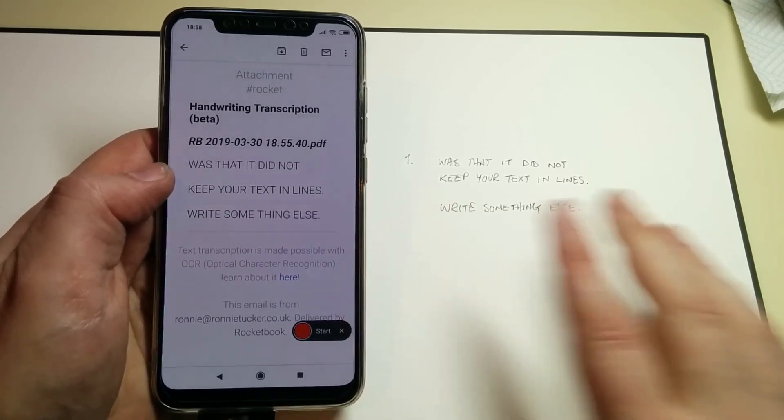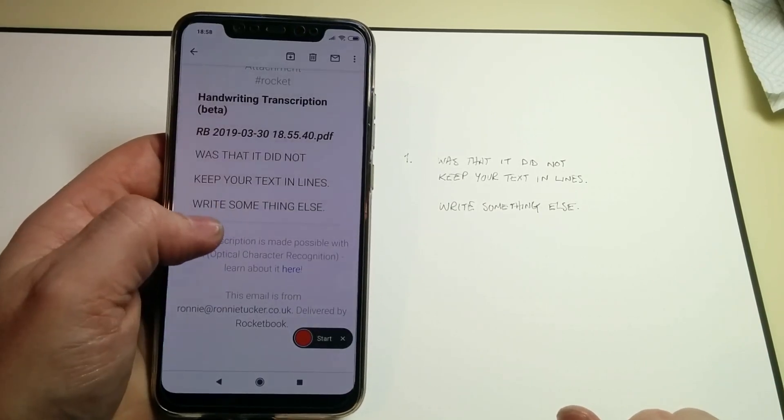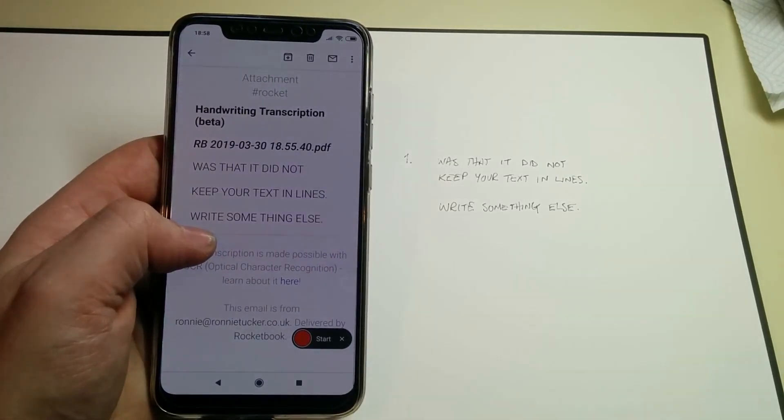Previously it just mashed it all into one big line, and it was useless — let's not kid about it, it was useless. But now it is far better. The fact that it keeps it the way you have written it — finally!